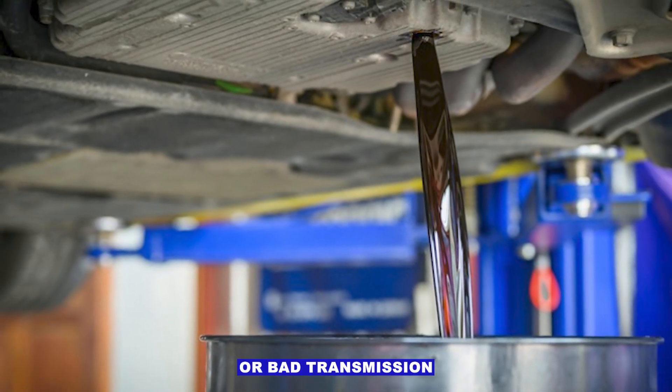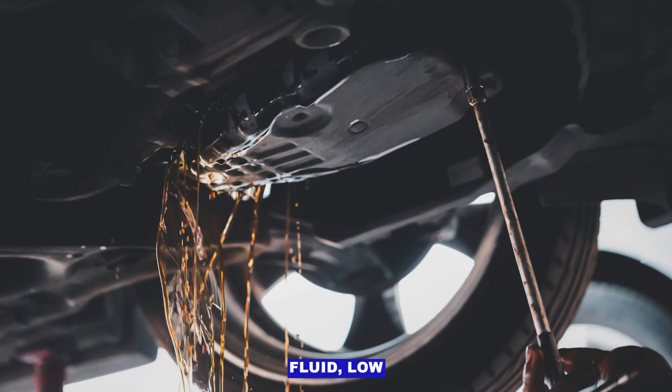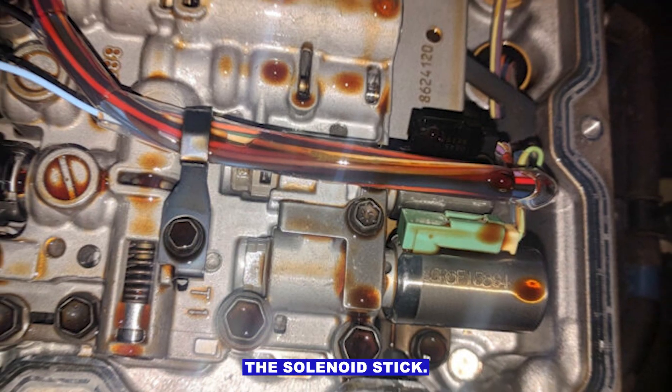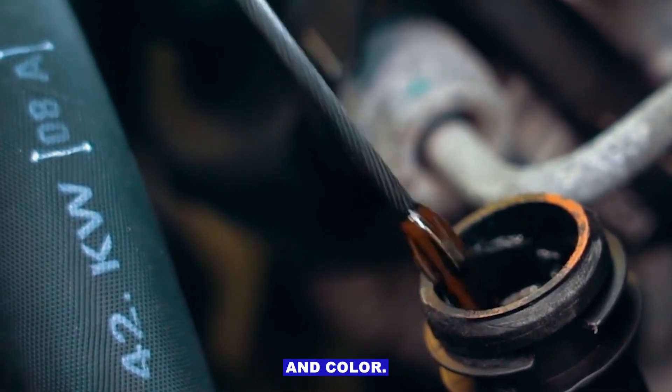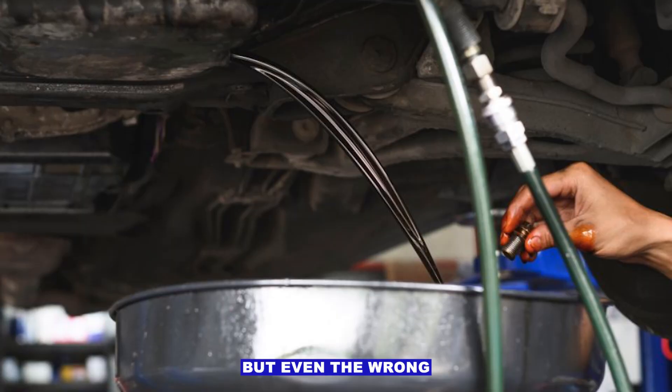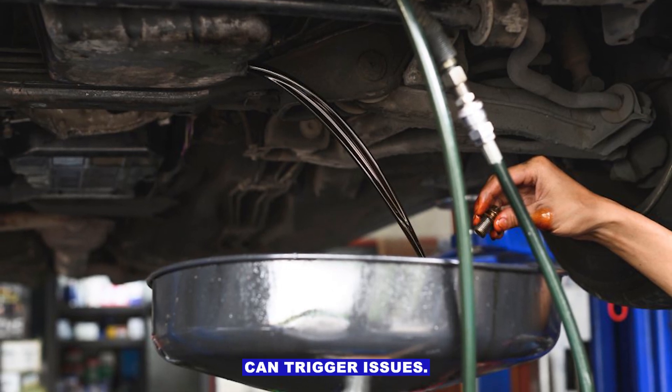Dirty, low, or bad transmission fluid. Low fluid level or old burnt fluid can make the solenoid stick. Check the fluid level, smell, and colour. Replace if it's dark or smells burnt. Even the wrong type of fluid can trigger issues.